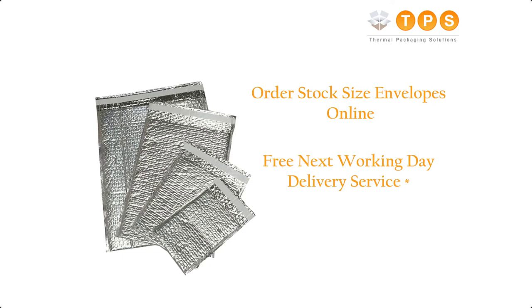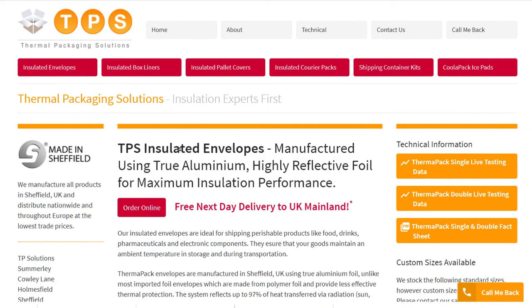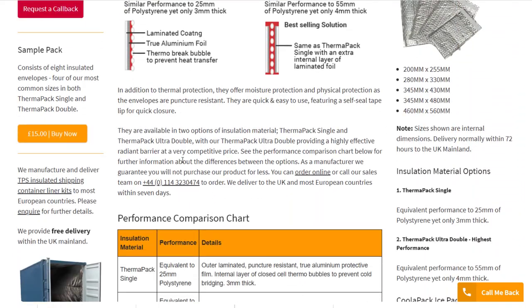You will benefit from a free next day delivery service to anywhere in the UK mainland on all orders over £100 plus VAT. If you do wish to trial our insulated envelopes, you can also order a sample pack online.